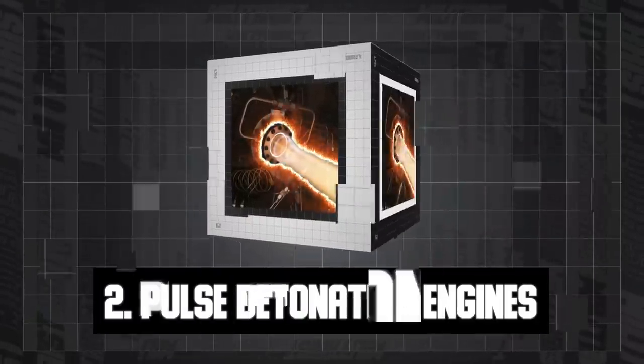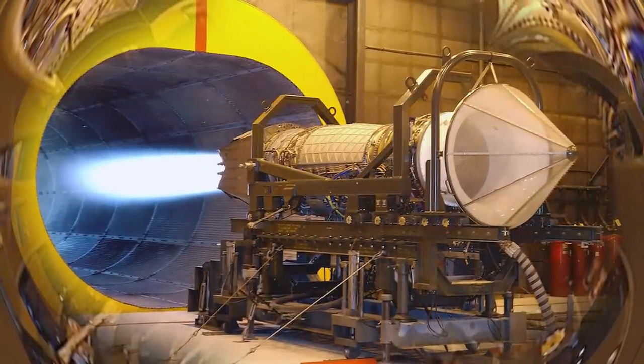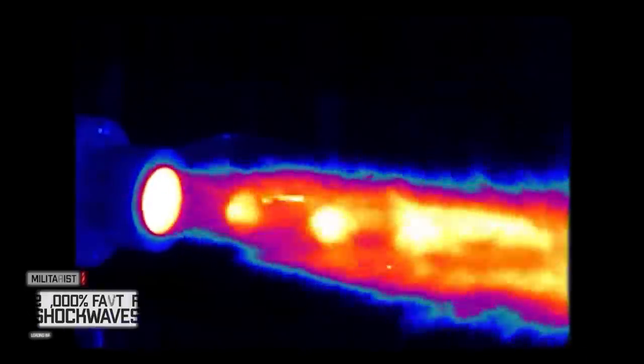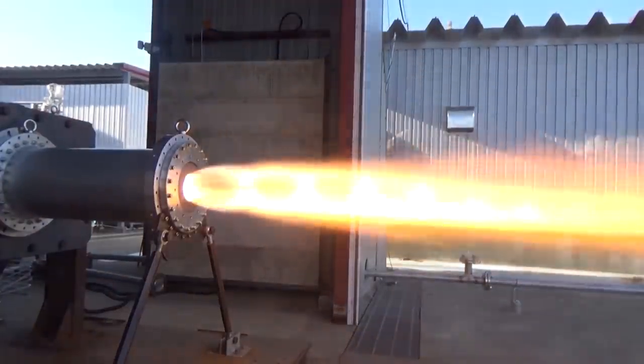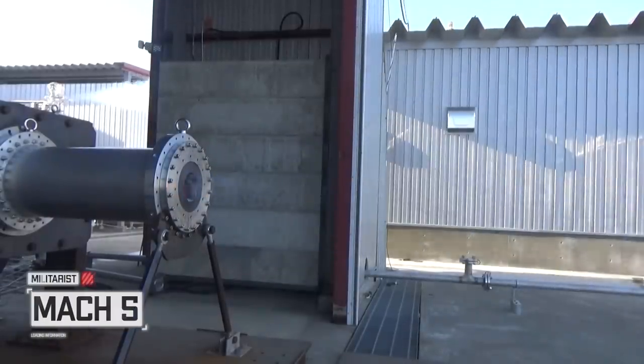Pulse detonation engines use explosions rather than gentle deflagration, because detonation comes with significantly more energy and 20,000% faster shock waves than deflagration. This results in more thrust from the same amount of fuel, and ultimately a system that propels a vehicle to speeds up to around Mach 5.